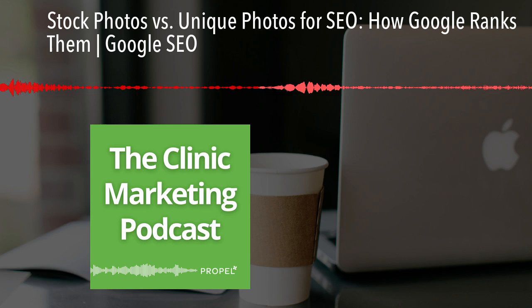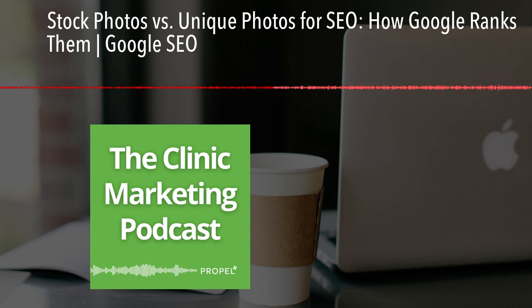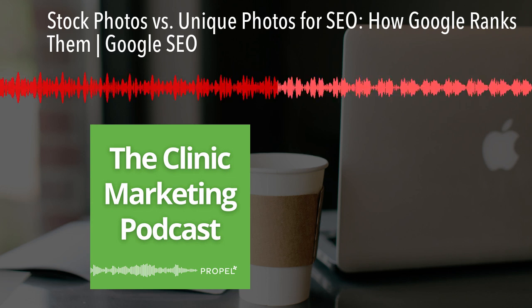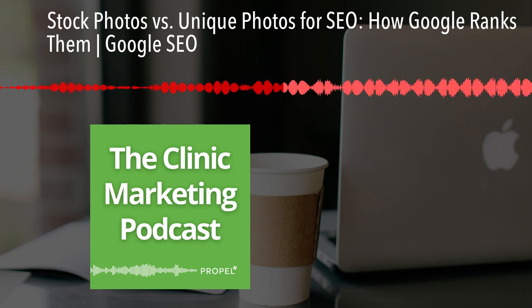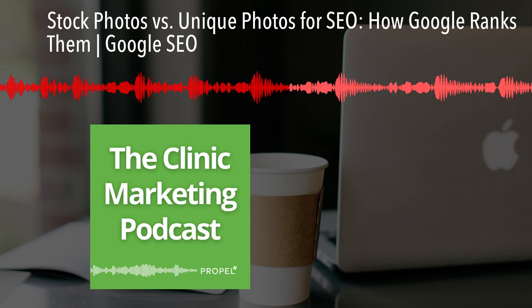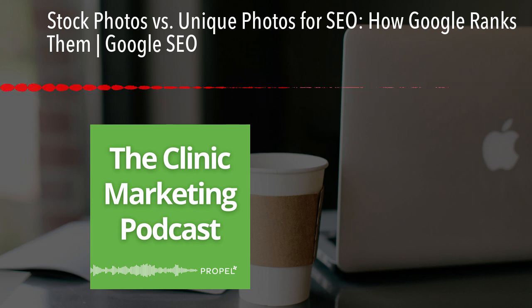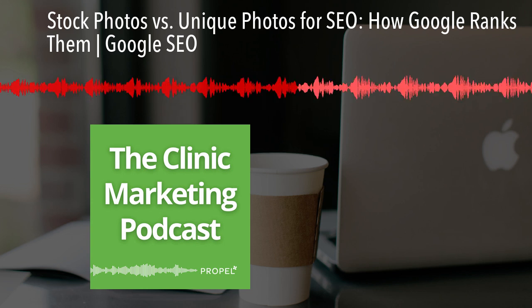The truth is Google values high-quality content. The relevance of your image matters more than whether it's a stock photo or a unique photo — Google's focus is on quality and relevance. Google doesn't necessarily care if you are using stock photos or unique photos, as long as they are relevant to your audience and truthful. For example, if you're offering a weight loss treatment and using stock photos for before-and-after shots, that would be an absolute huge red flag. But in most cases, the relevancy of the image is more important than where it came from.